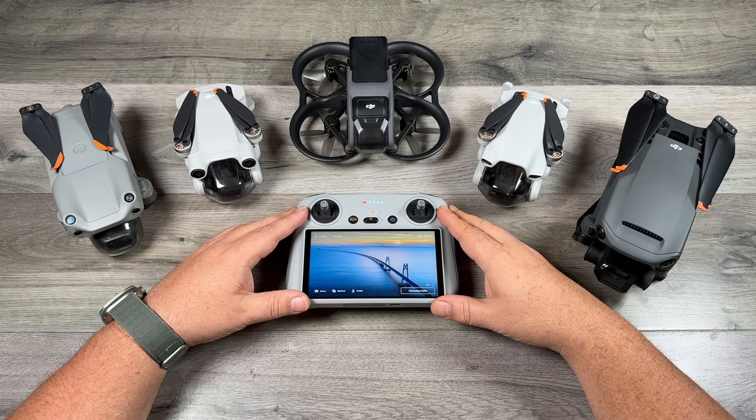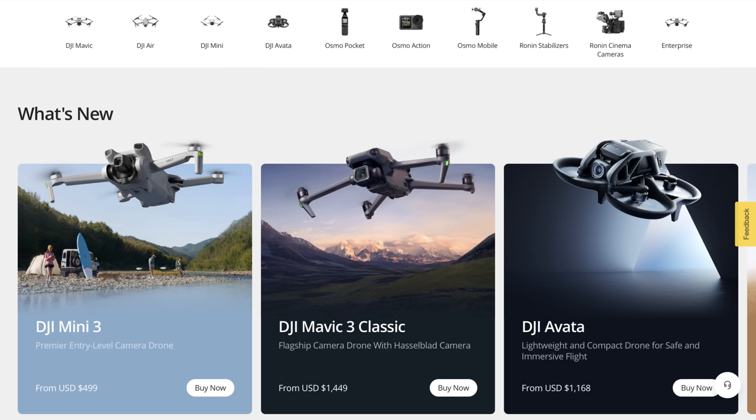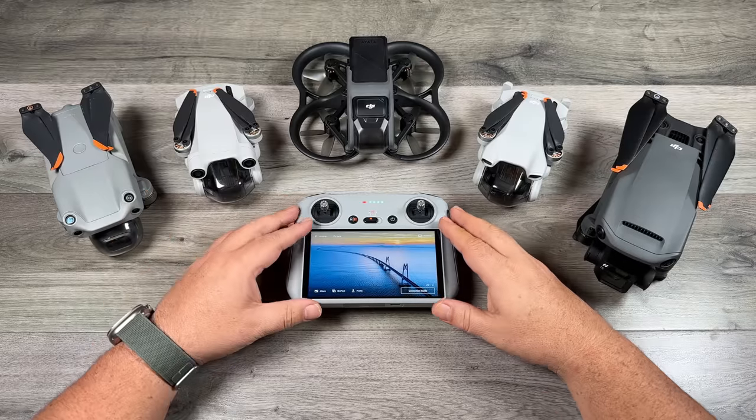Good day folks, Sean here from Air Photography. One question I get asked repeatedly is which drone should I buy? As we head into 2023 there's quite a bit of choice on the market. DJI has a pretty incredible lineup right now and if you're new to drones it can be a little bit overwhelming deciding which one is right for you.